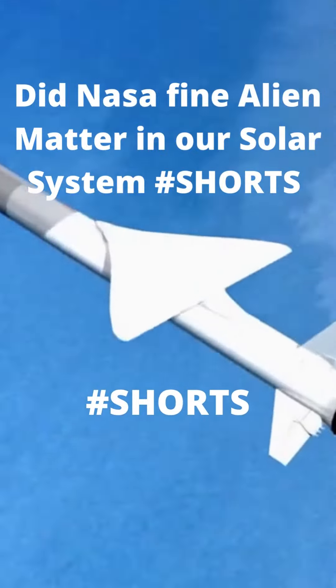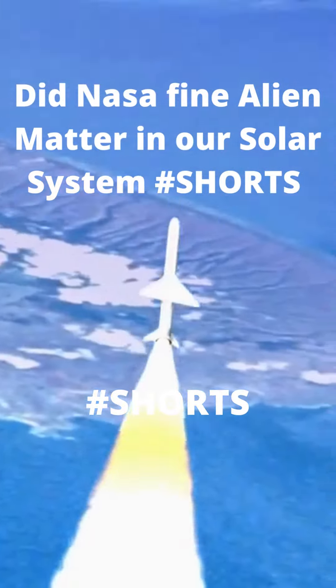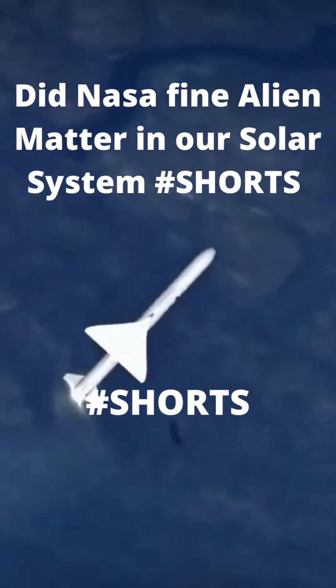Launched in 2008, the IBEX spacecraft spins in Earth's orbit, scanning the entire sky. IBEX's special...